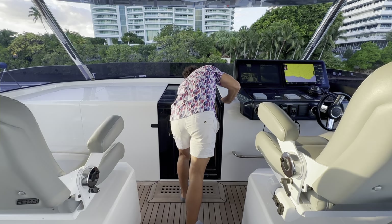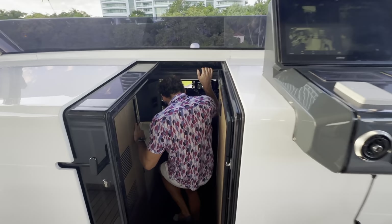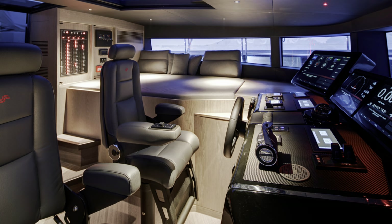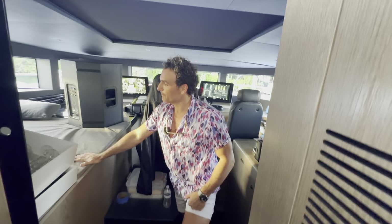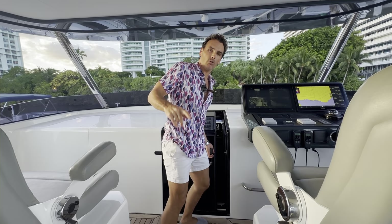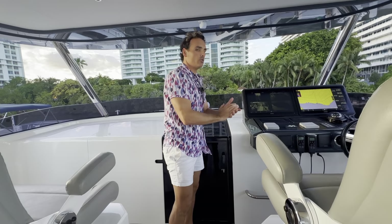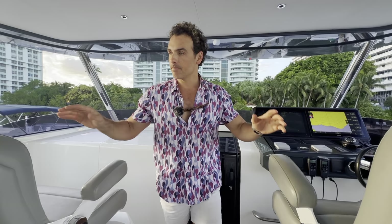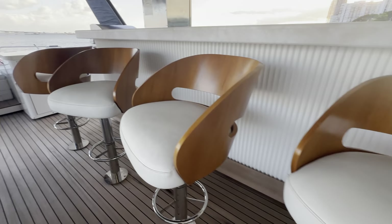Let me quickly show you the pilot house — this is the heart of the vessel. There's also an area back here that can be converted into a sleeper, which is large enough for term charters where crew can enjoy this space. The crew quarters have three cabins: one for the captain and two for the stew and the mate. This boat usually comes with four crew — a captain, a stew, two stews, and a mate.